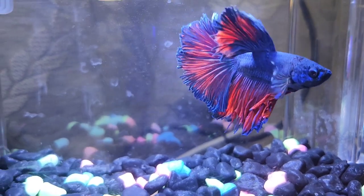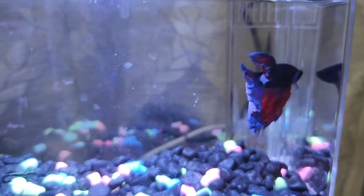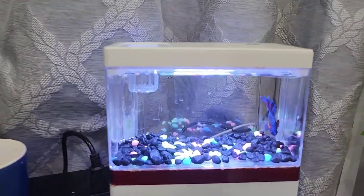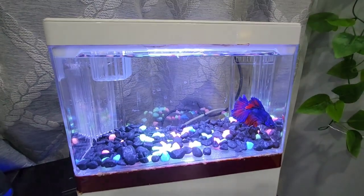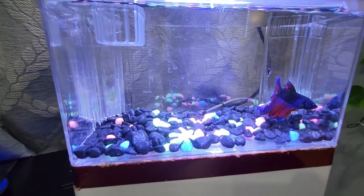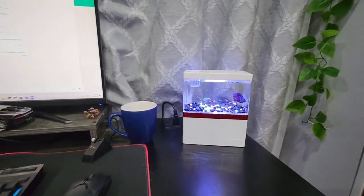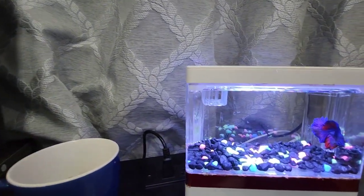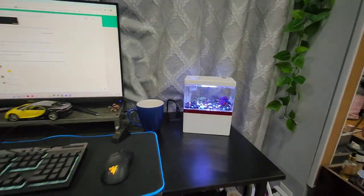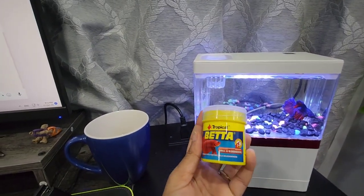This is the fish we got — look how beautiful it is! It's a betta, and this is our mini fish tank. We've kept it in purple and named her 'Purple.' It's right beside our desktop, and we've got betta food for her.